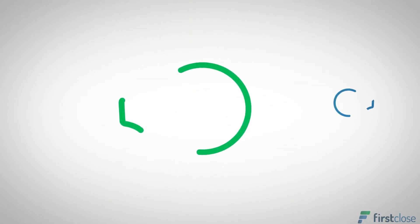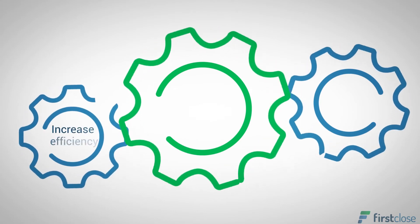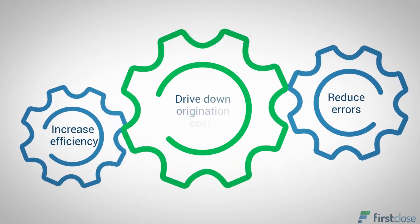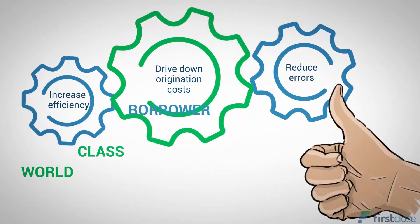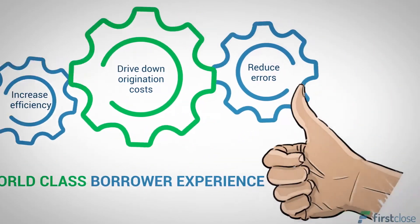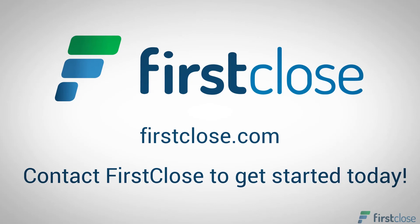Fully automating your process will help you increase efficiency, reduce errors, and drive down origination costs, resulting in a world-class borrower experience. How easy is it? Contact us and see how digital transformation can help change your fulfillment strategy.